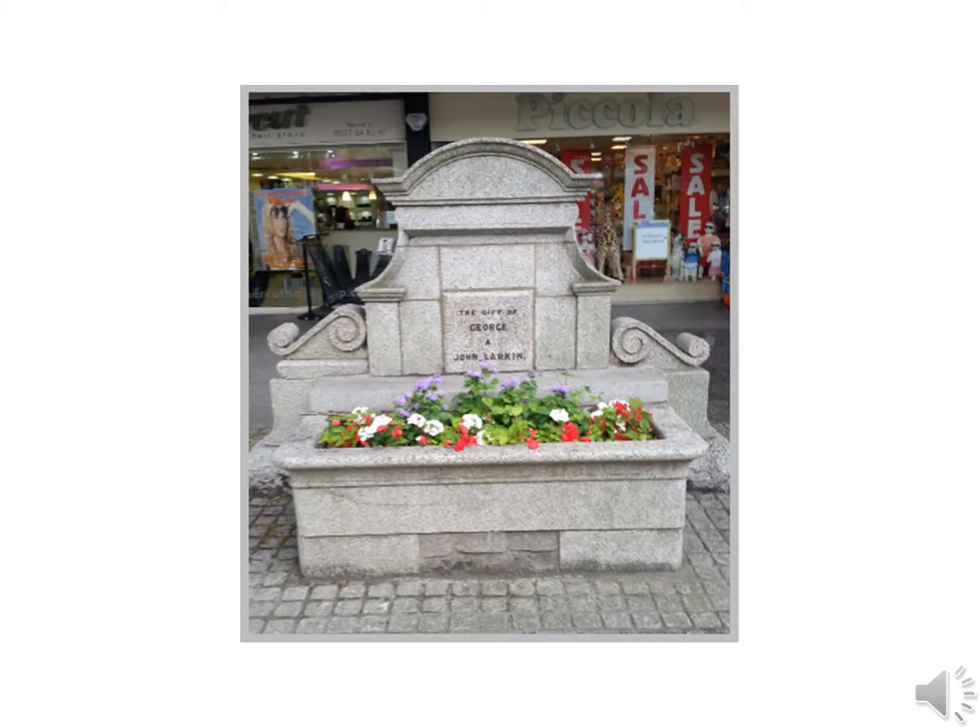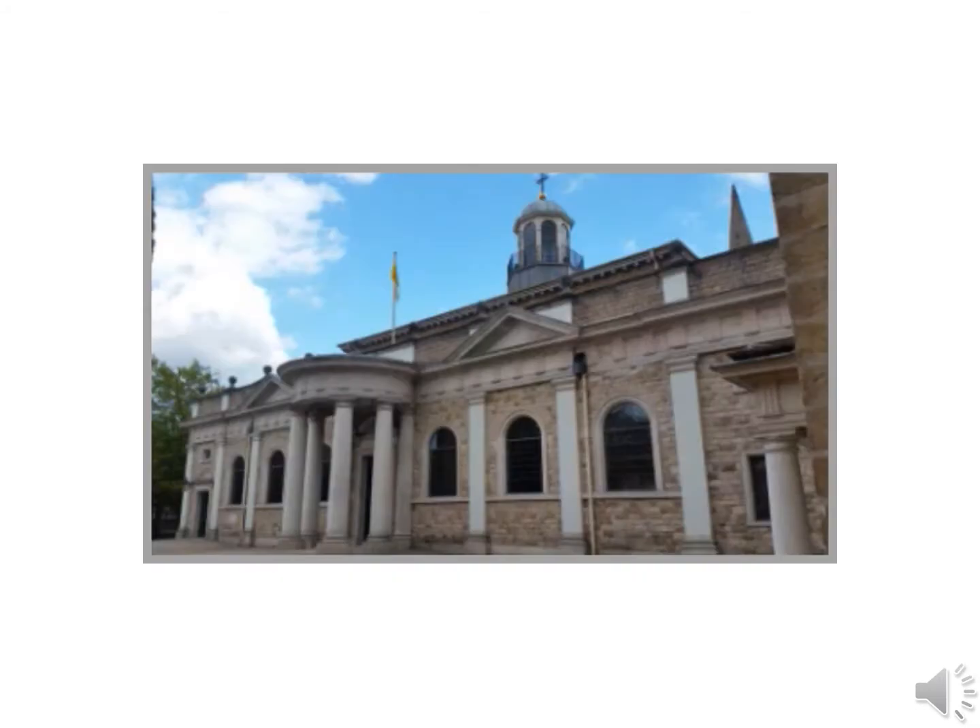Just past the Dairyman we've got George and John Larkin's famous horse trough from the days when the horses used to stop there. If we turn right at Wilson's Corner, about 100 yards down there we've got Brentwood Catholic Cathedral on the right-hand side.